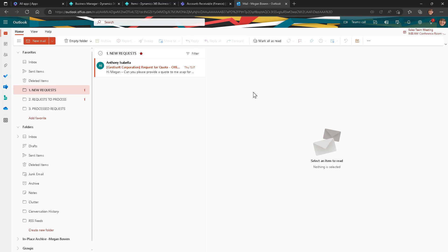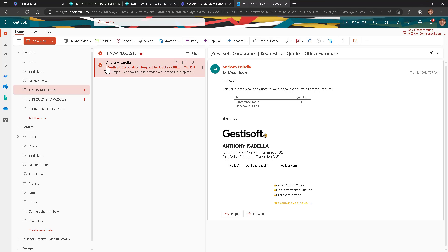Get better insights into customer history, previous discounts, and more without leaving Outlook. As a customer service representative, you can take requests and process them directly into Business Central without leaving Outlook. A new quote request is waiting in your inbox from Anthony, a contact at Justisoft Corporation. Anthony wishes to get a quote for one conference table and six black swivel chairs. You can easily create a new sales quote leveraging Microsoft's artificial intelligence. The AI will recognize items listed in the email body and make recommendations on which items to add to your quote document. Once completed, you will be able to quickly respond back to Anthony by email and attach a copy of the quote as a PDF document in your reply.